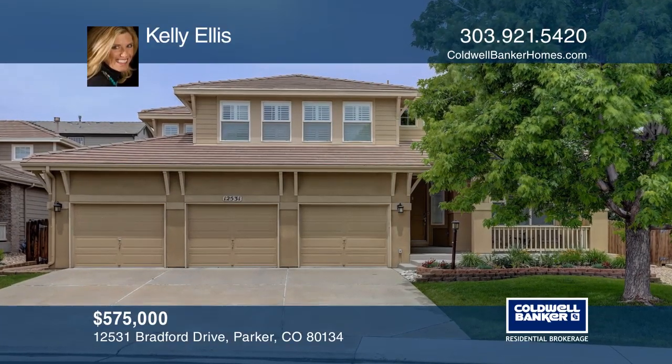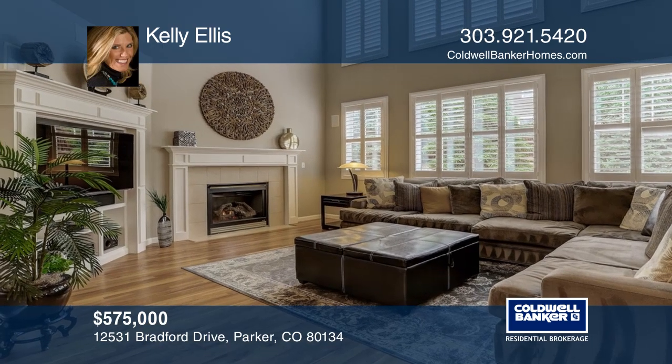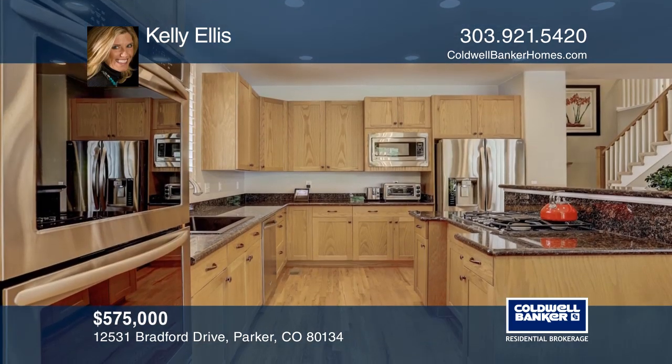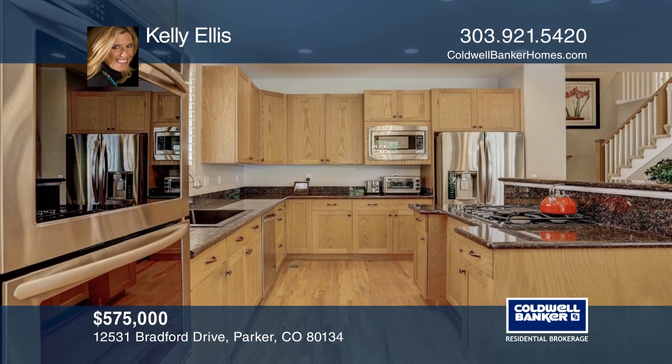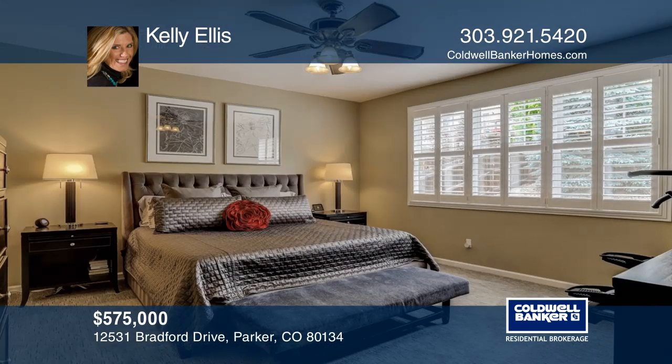This spectacular home has a bold open floor plan and sensational vaulted ceilings. The kitchen offers a breakfast bar, wood floors and an eating space. The great room features superb natural light, a gorgeous mantel and a fireplace.